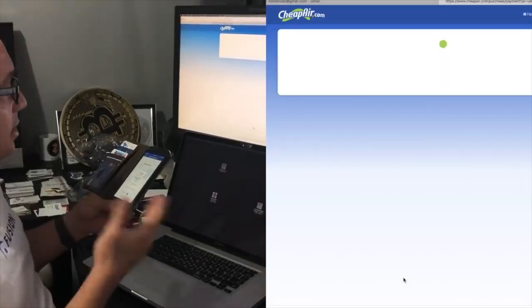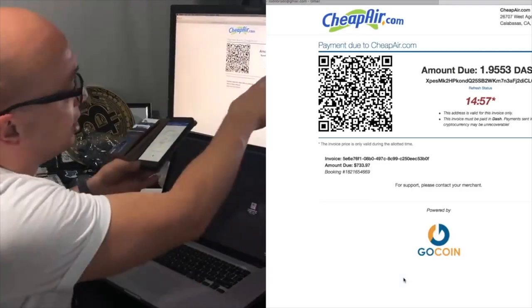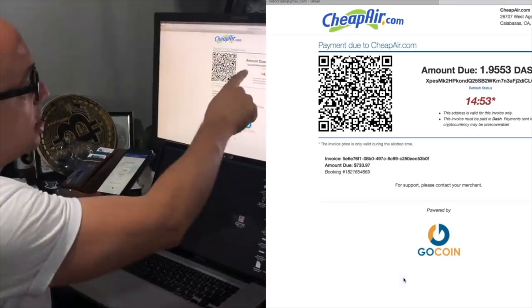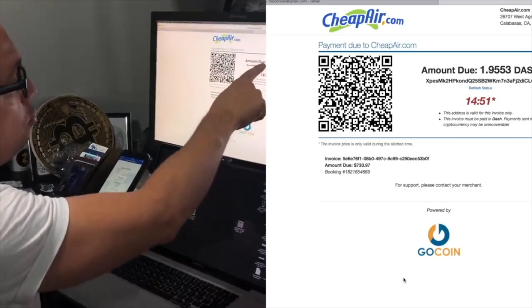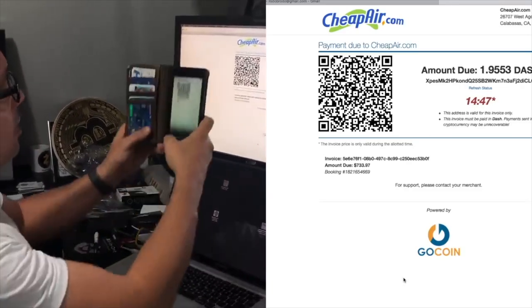I'm actually a big user of CheapAir.com, which I even feature on my documentary, Venezuela and the Cryptocurrency Revolution. The website is powered by GoCoin, the payment system. My experience started with CheapAir.com. All I had to do was look for a flight, input my information and the website will generate a QR code with the total amount of Dash that will be extracted from my wallet.